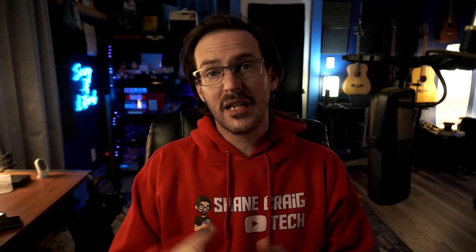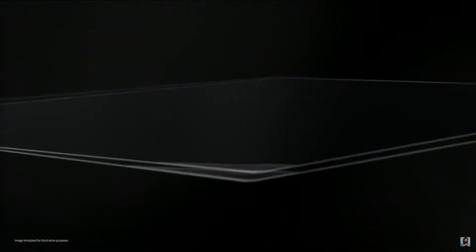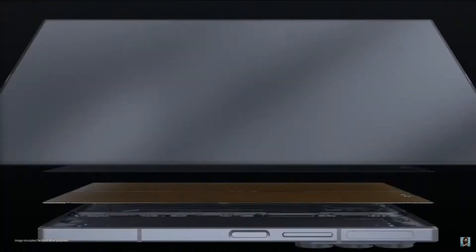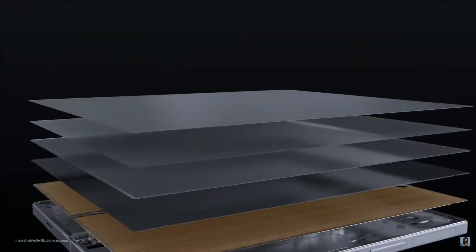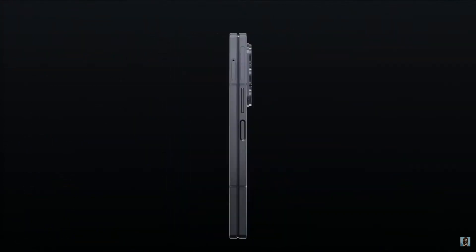What does that mean? Typically with improved generations of ultra thin glass you get improved durability, whether from shock or repeated folding. You probably get a reduction in the visibility of that crease as it has better ability to bounce back from persistent folding. In the past it's also meant it's gotten thinner — they've removed layers they don't need anymore. It's all very positive stuff.